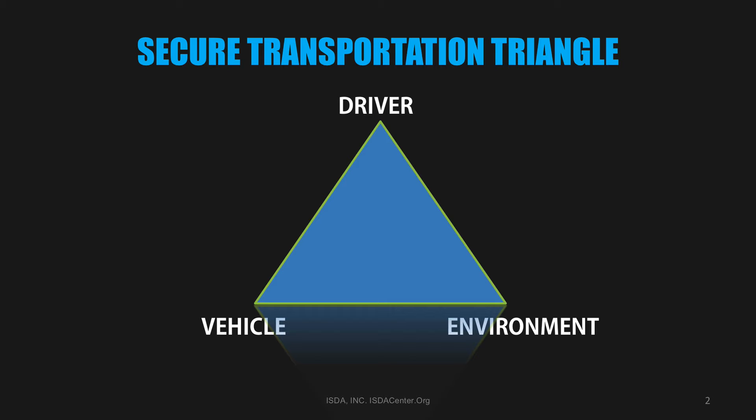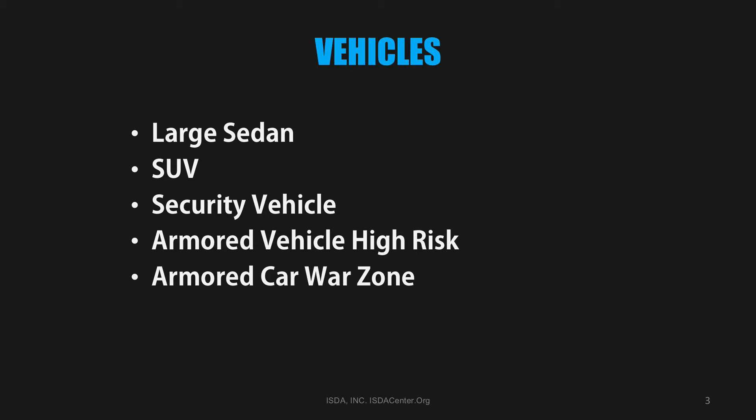The focus of this discussion will be the machine or vehicle portion of the triangle. We will center on large sedans and sports utility vehicles working in a low-risk environment. Future discussion will cover security vehicles and armored vehicles, specifically in high-risk areas and war zones.